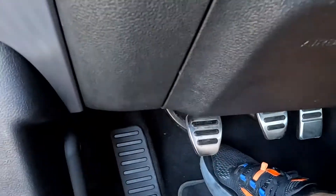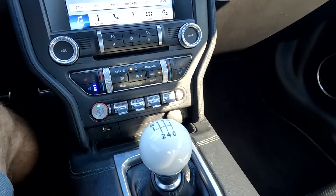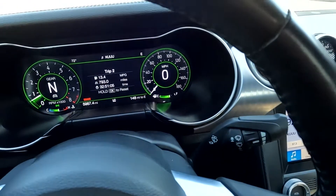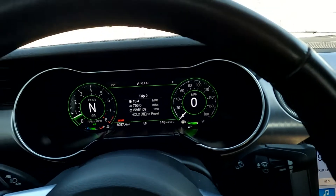There are your pedals right there. It is a six-speed standard transmission with a cue ball shifter, and you can see that it only has 5,987 miles on this vehicle.